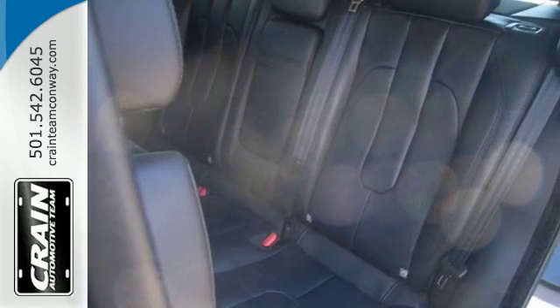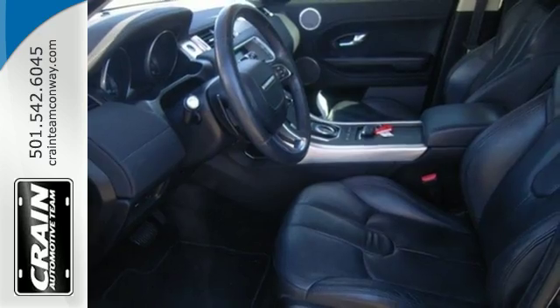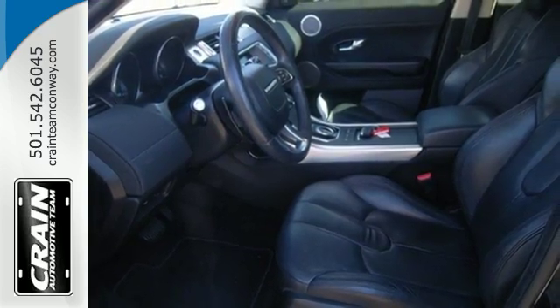Features include keyless start, a multifunction steering wheel, and front and rear parking sensors. It also has rain sensing wipers and Bluetooth wireless.